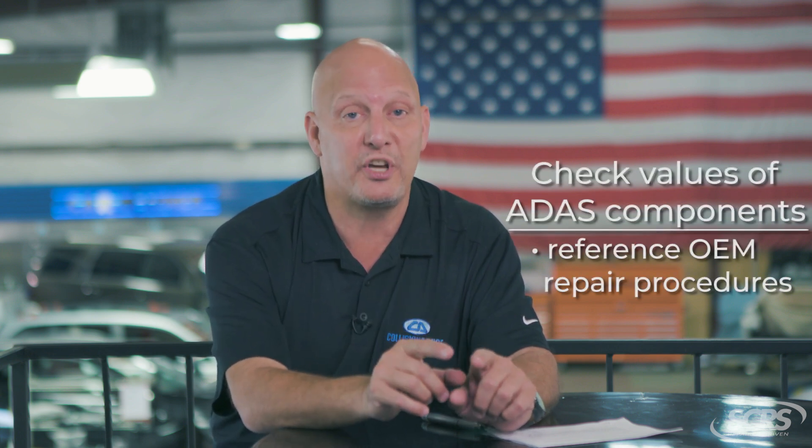Here's my message for you today: you can't count on DTCs, at least not on Nissan Infinitis. You must check the values of the ADAS components, and those are going to be found in the OEM repair procedures. So don't delay — check the values today. Thanks for joining us.